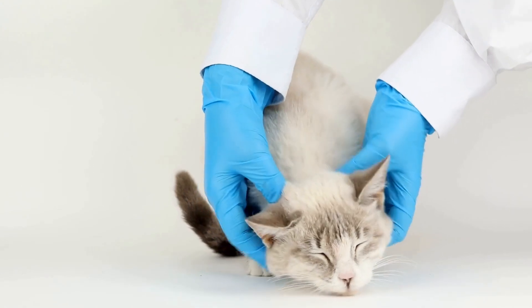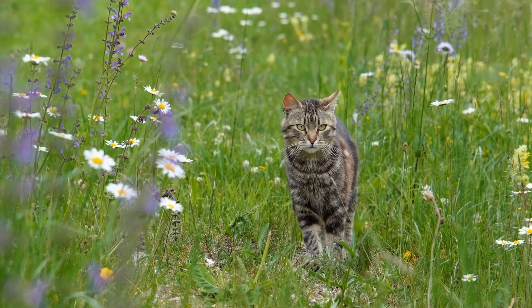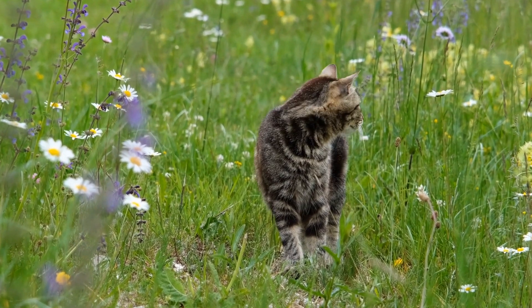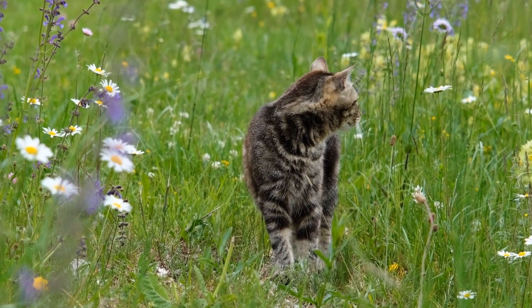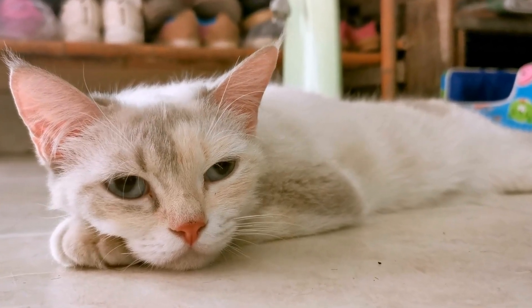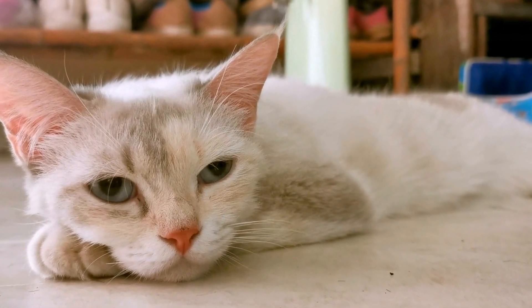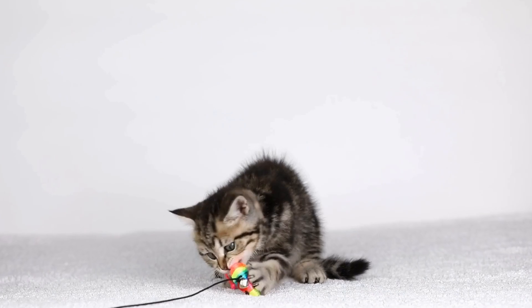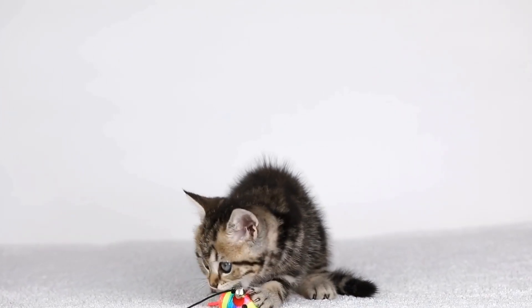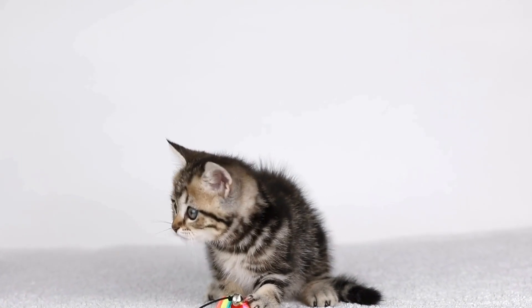Five: dental care. Dental issues are quite common in senior cats and they can cause significant discomfort and affect their overall health. Regular dental care, including brushing your cat's teeth and providing dental treats or toys, can help prevent dental diseases. Additionally, scheduling professional dental cleanings with your veterinarian is recommended to ensure your cat's oral health.